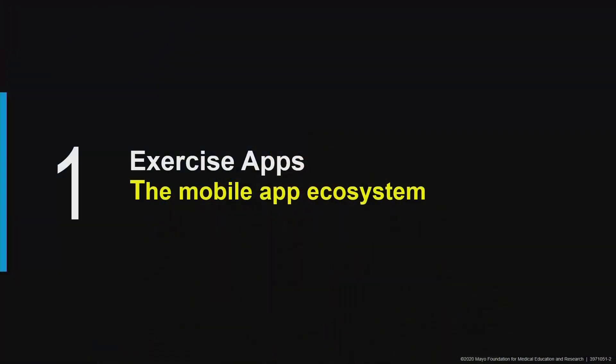Hello, I'm Thomas Olson, Associate Professor of Medicine in the Department of Cardiovascular Medicine at Mayo Clinic. Thank you for being with me today as I discuss exercise apps, their benefits, and how we can use them to maximize those benefits.